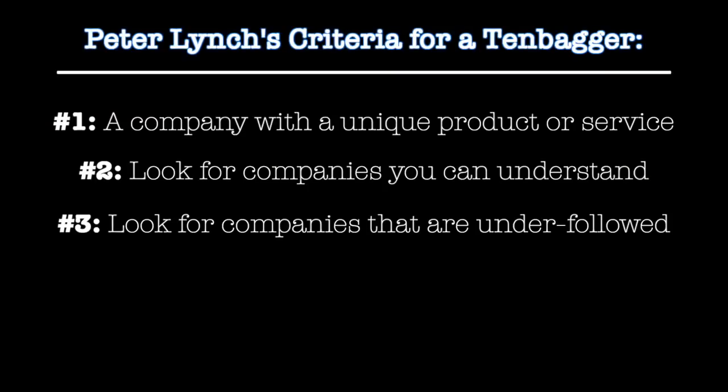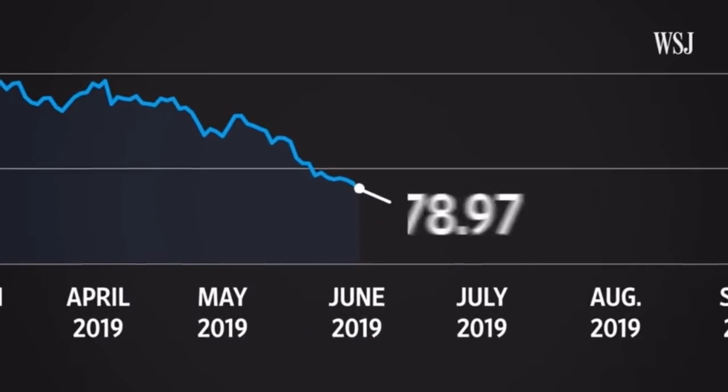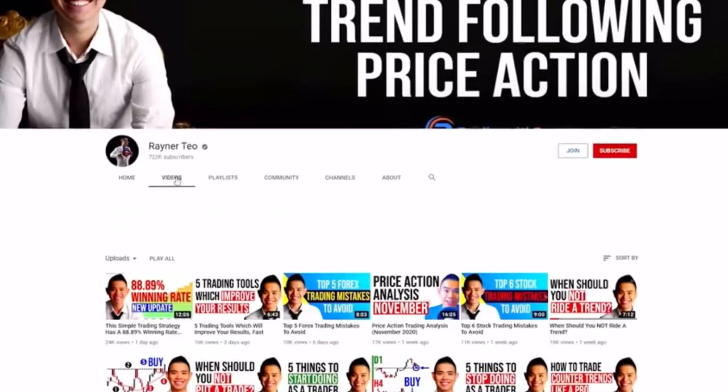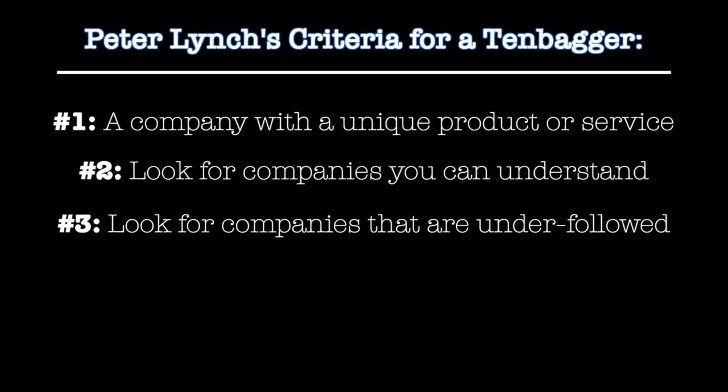Third, look for companies that are under-followed, meaning they aren't already loved by the market and investors. If a stock is already highly followed and an investor favorite, it likely has increased in value substantially. That means if all the stock YouTubers are making videos about a particular stock, you should be cautious.